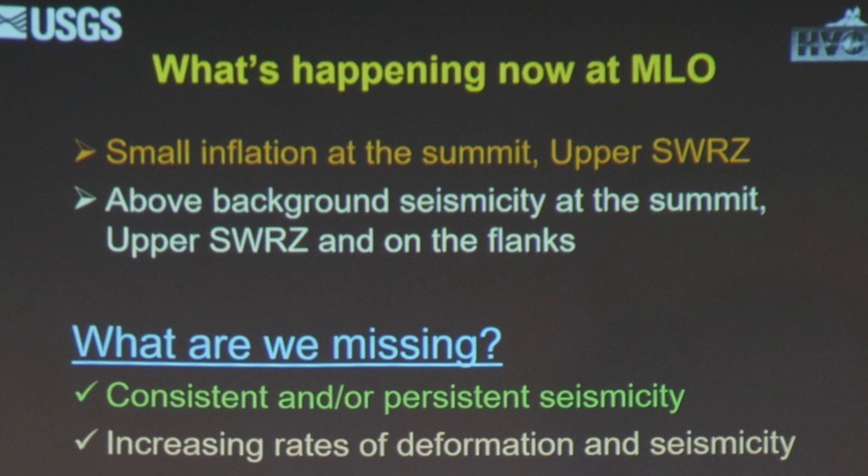So what are we missing to forecast an impending eruption? We expect to see more consistent and persistent seismicity. Instead of now, where the earthquakes have kind of rolled off, we expect that to just keep climbing and climbing. We also expect to see the rates of deformation, increasing rates of seismic activity, and the extension across the volcano to go increasing. What's happening right now is we have small inflation and we have seismicity above background.